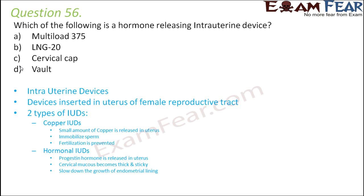Cervical cap and vault prevent contraception as barrier methods — they are not hormone-releasing and not intrauterine devices at all. Options A and B are both intrauterine devices, but Multi-load 375 is a copper IUD, so it is not a hormone-releasing IUD.